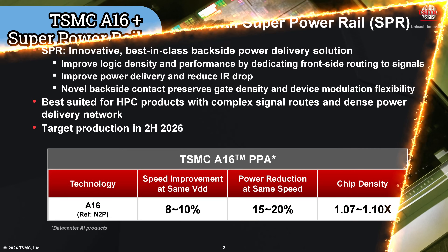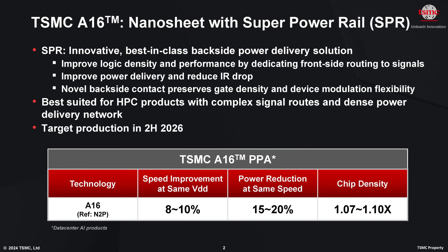For those physically at the symposium, expect to hear interesting data around how TSMC has executed its R&D strategy to enable nanosheet transistors, this new super power rail, and the A16 process through to its high volume manufacturing ramp.